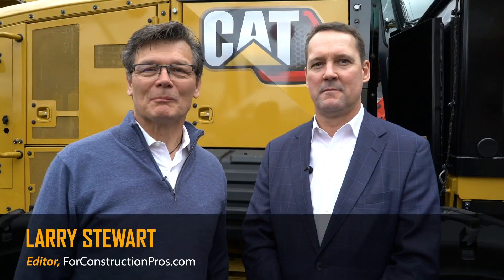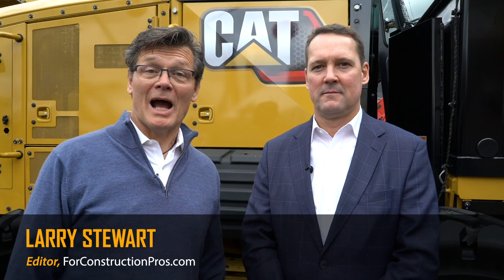Hi, Larry Stewart here with FordConstructionPros.com. It's ConExpo ConAg 2020. We're here in Las Vegas with Fred Istis, who's Vice President of Earthmoving at Caterpillar.